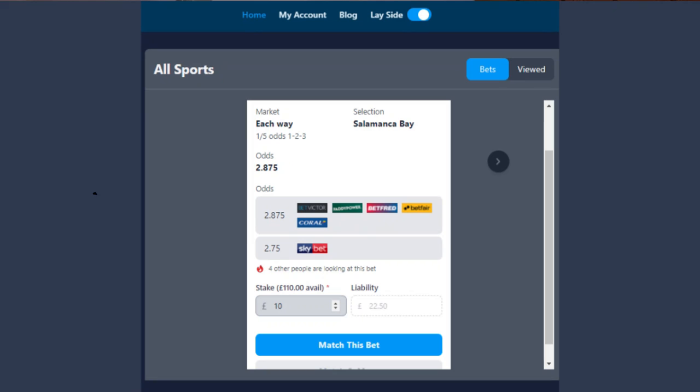However, with BetConnect, you would simply place, for example, a £10 bet over on the BetConnect lay side, then go over to the bookmaker and place a £10 each way bet. And that's it. It's done completely with one bet on the BetConnect side, and then that one each way bet on the bookmaker side.